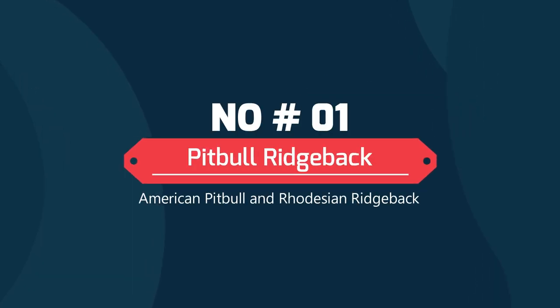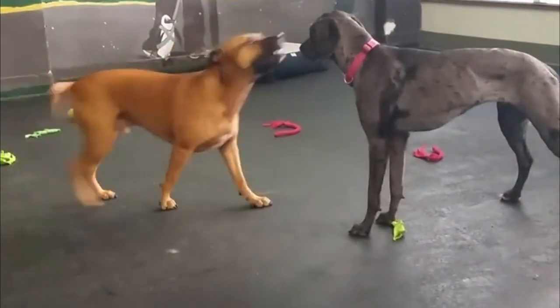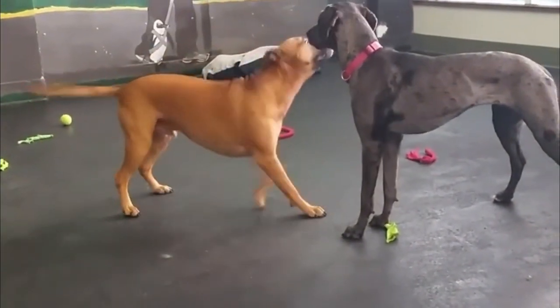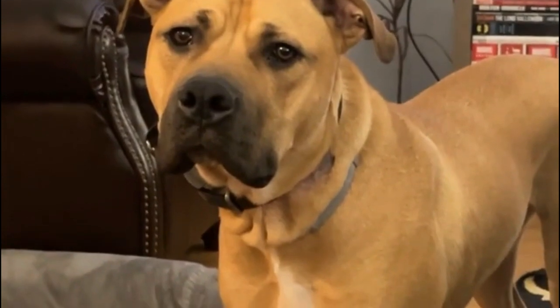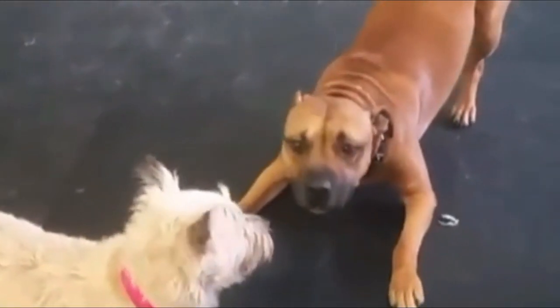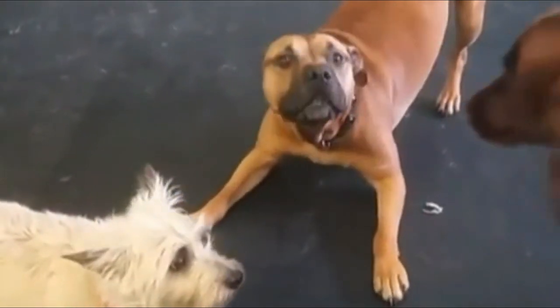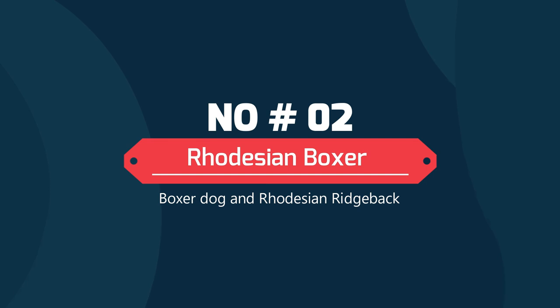Pitbull and Rhodesian Ridgeback: This dog breed is a cross between a Pitbull and a Rhodesian Ridgeback. This dog tends to be very energetic and needs lots of exercise. Most Rhodesian Ridgeback Pitbull mixes inherit the Ridgeback's distinctive coloring and a short fur coat, although different coloring can be inherited from the Pitbull too.